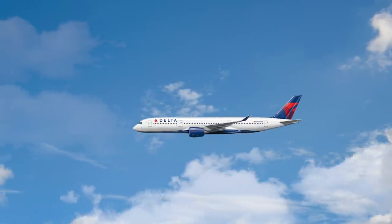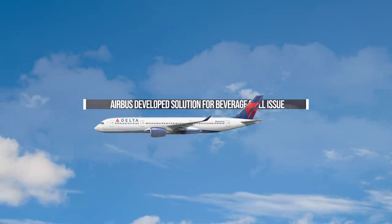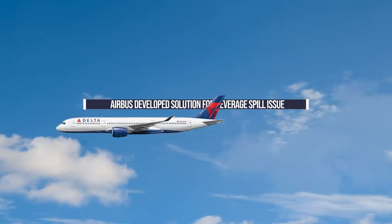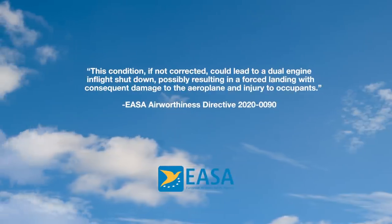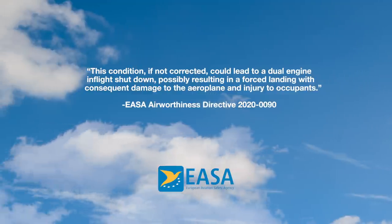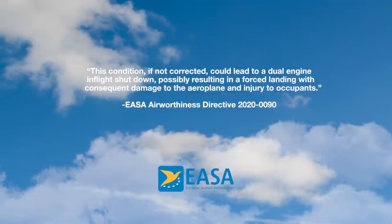Airbus has now developed a solution to prevent the same unfortunate issues from taking place should liquid spill in the same area. EASA Airworthiness Directive 2020-0090 states the following: this condition, if not corrected, could lead to a dual-engine in-flight shutdown, possibly resulting in a forced landing with consequent damage to the airplane and injury to occupants.